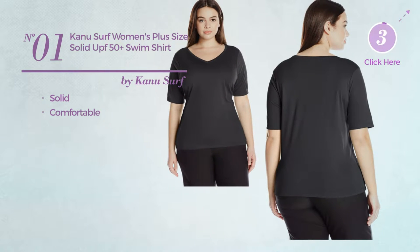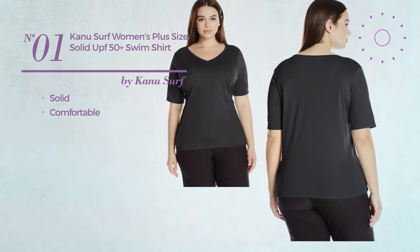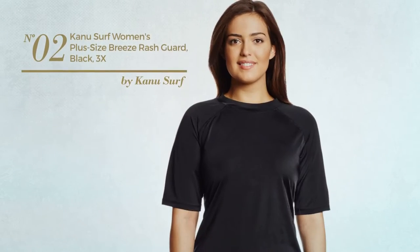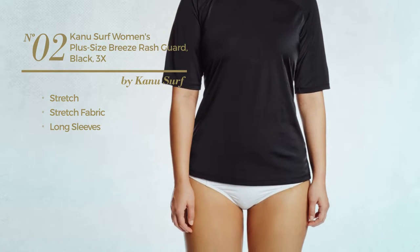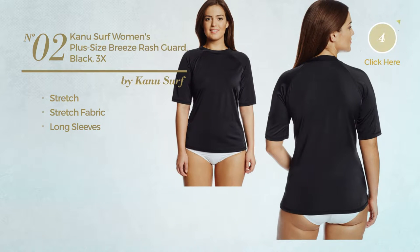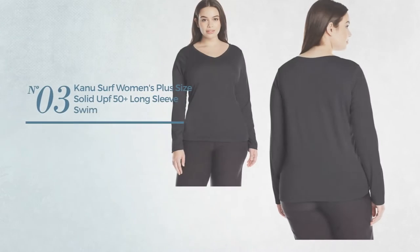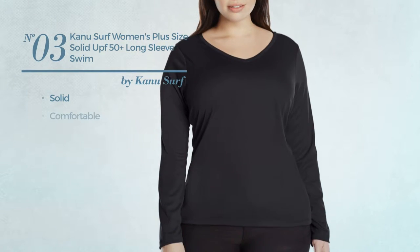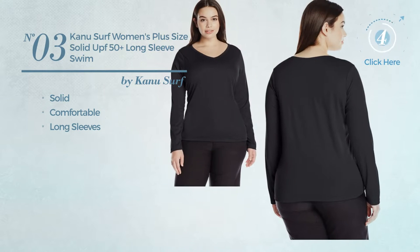Number two produced with stretch fabric with long sleeves, available in eight more colors. Number three featuring a solid design made of comfortable material with long sleeves, available in four other colors.